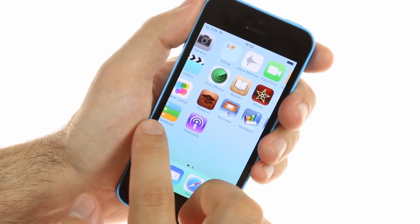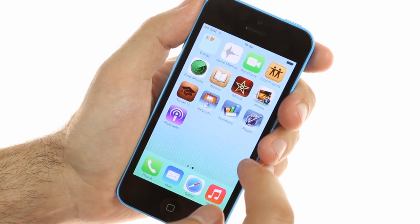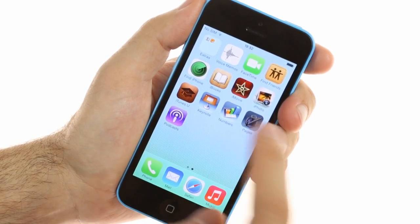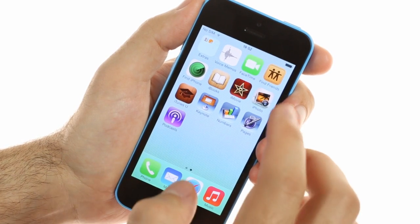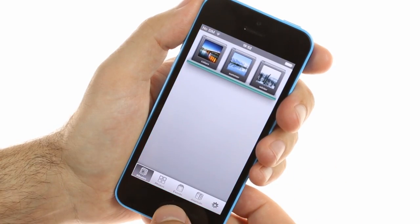With every newly activated iPhone 5c you also get the complete iWorks suite package, including Pages, Numbers, Keynote, plus the iMovie and iPhoto apps for editing and managing videos and pictures.